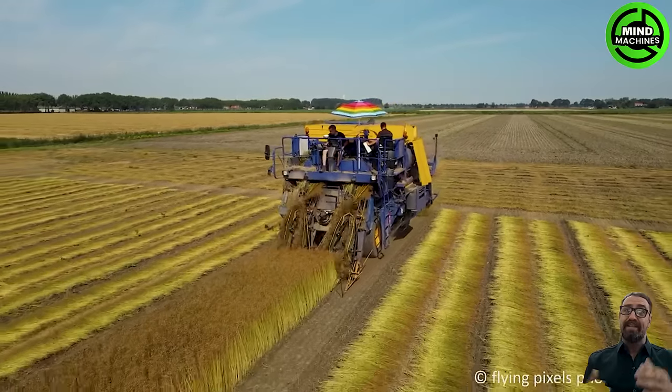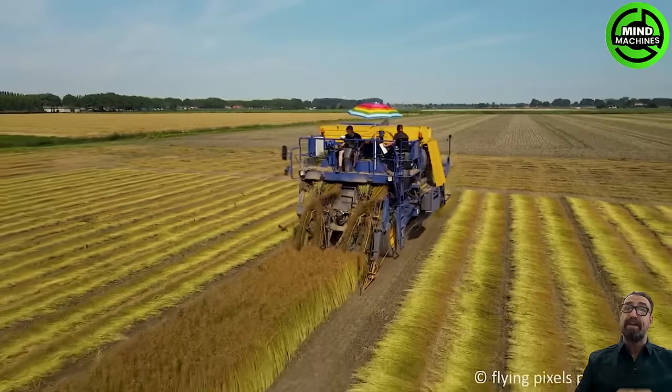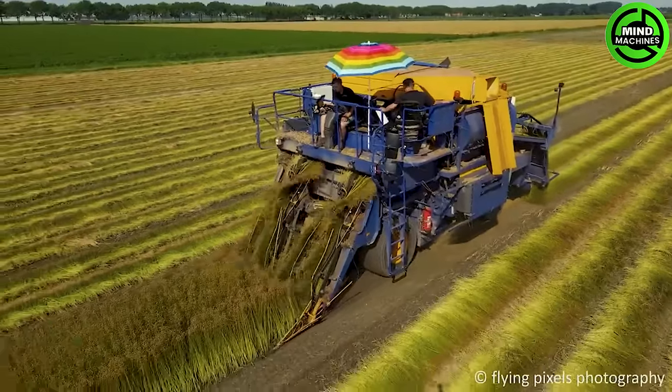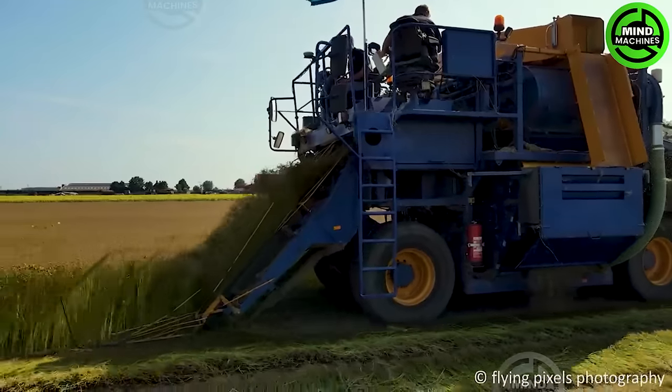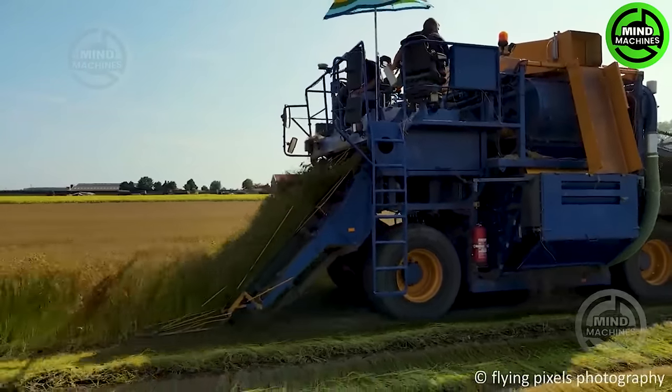Harvesting flax with the Union Flax Harvesting Machine: the threshed seeds are loaded into crates, while the fibers remain in the field for a few weeks before being pressed into ground bales for further processing, including linen products.